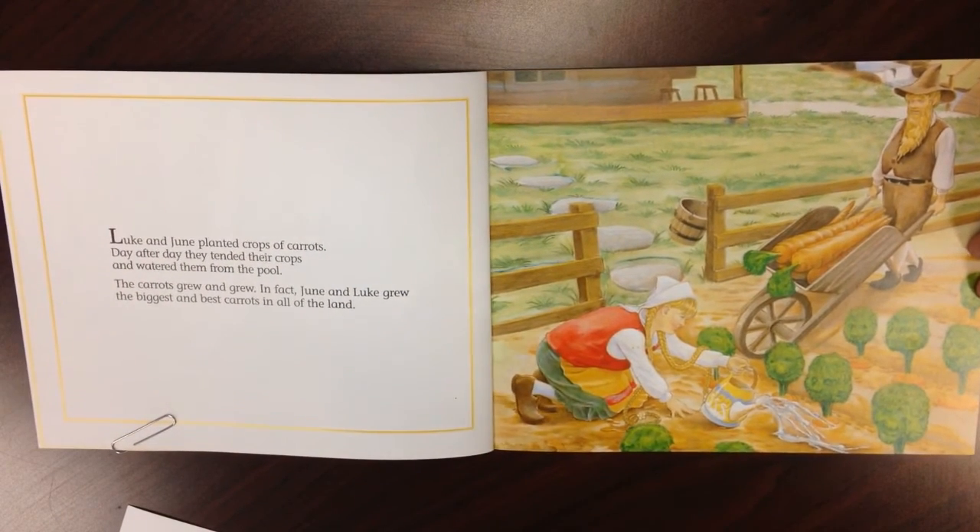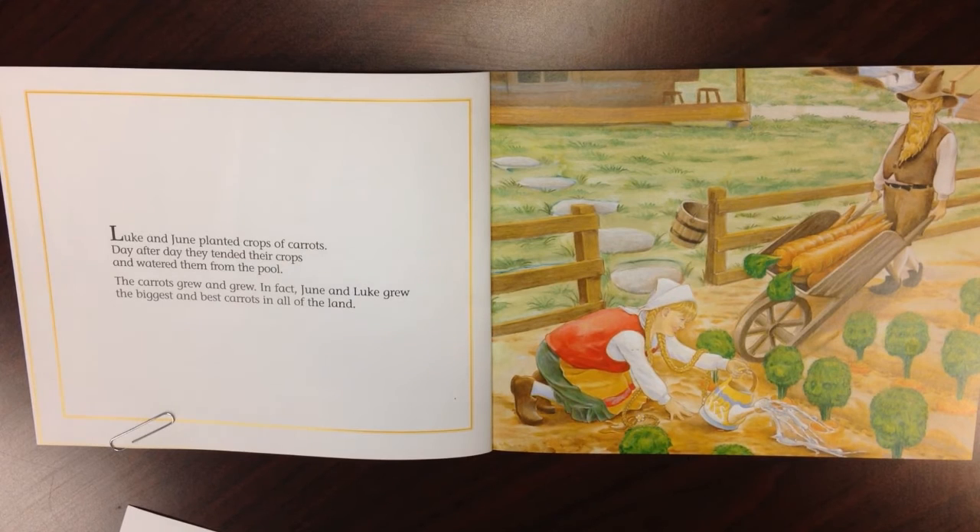Then ask them again: does it make sense? Does the sentence make sense? Does it look right? Or does it sound right? 'Luke and June played crops of carrots.' Then finally, look at the word.